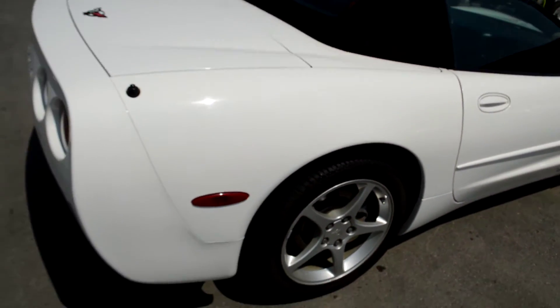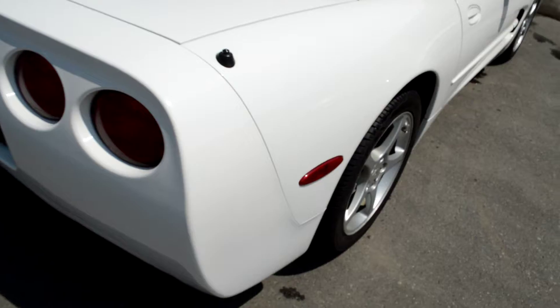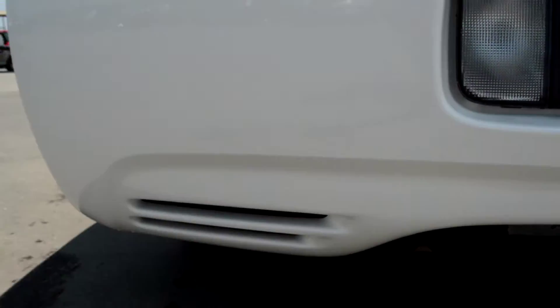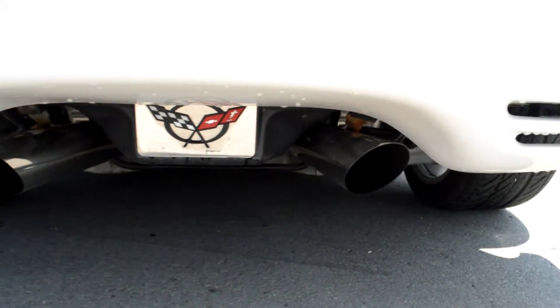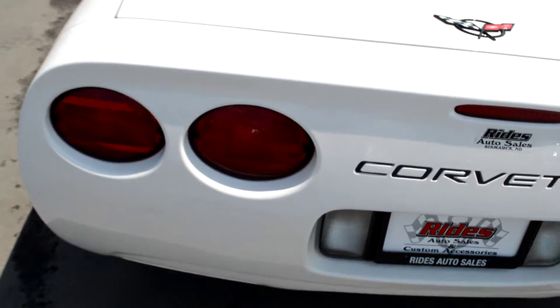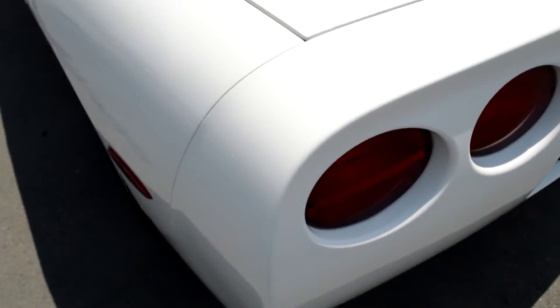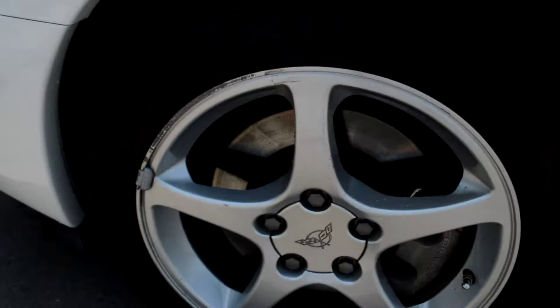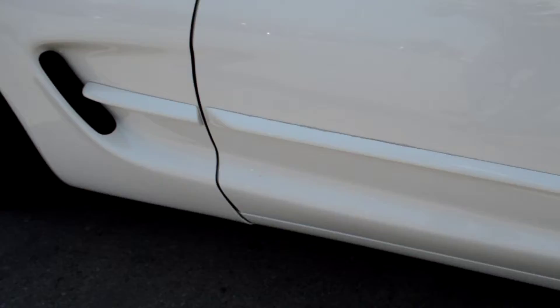No stains, no calcium buildup. Just a nice quick view from the back here, and down the driver's side as well. Like I said, all wheels look really good — just a little bit of curb rash on that one.